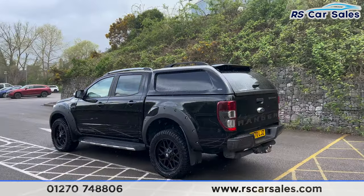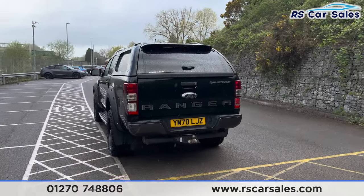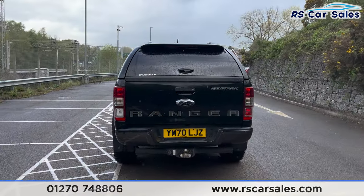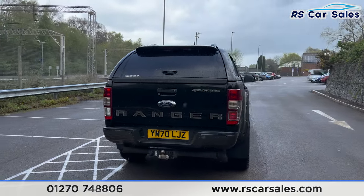We also have front and rear parking sensors with a visual display and a reversing camera as well. Round to the rear, you can see we have the tow bar — there's a look at the rear end with the Ranger and Wildtrak stickers.